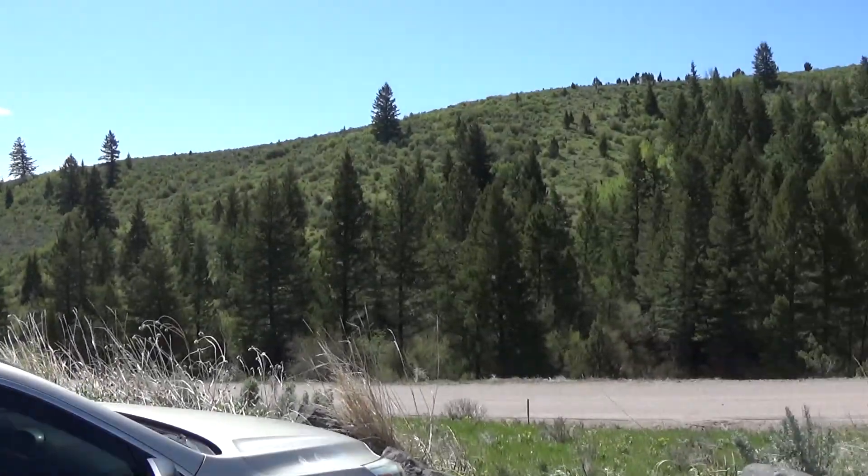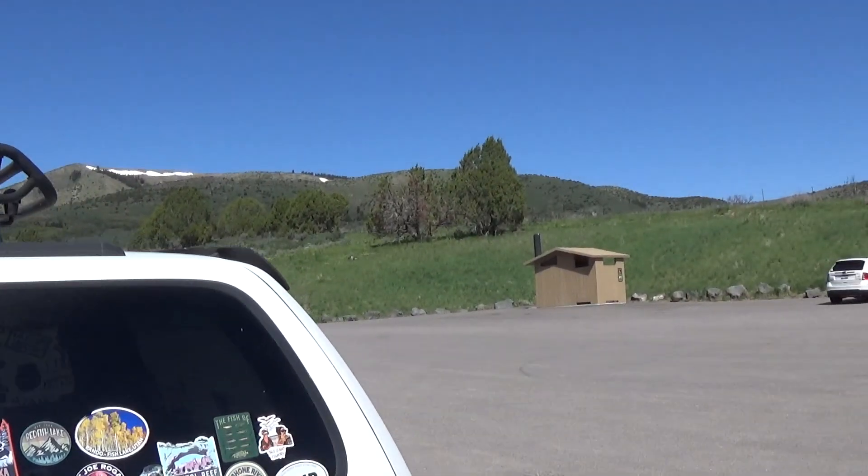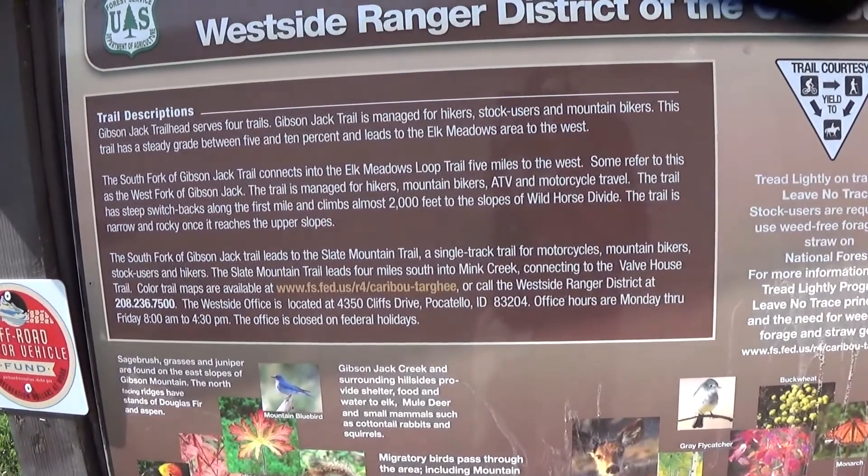Alright, so today we're at the Jack Gibson — or Gibson Jack, I don't know — trailhead. And we're going to Gibson Peak. It is Gibson Jack.